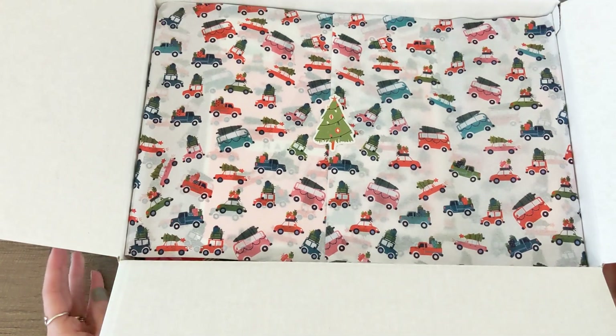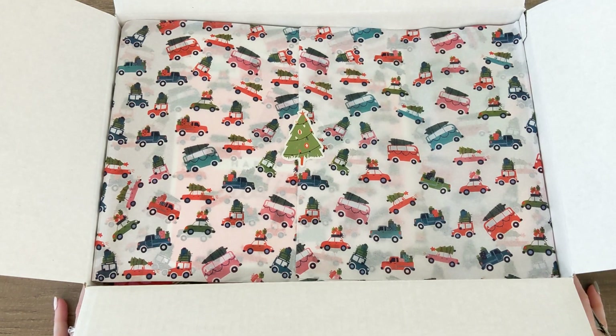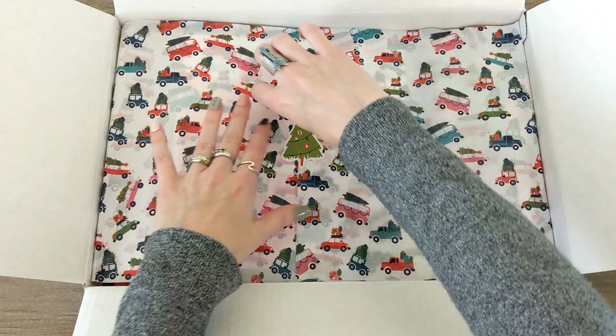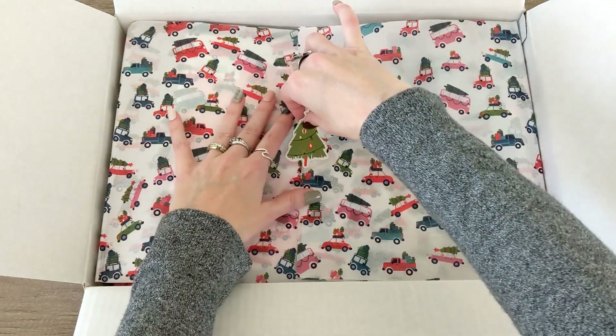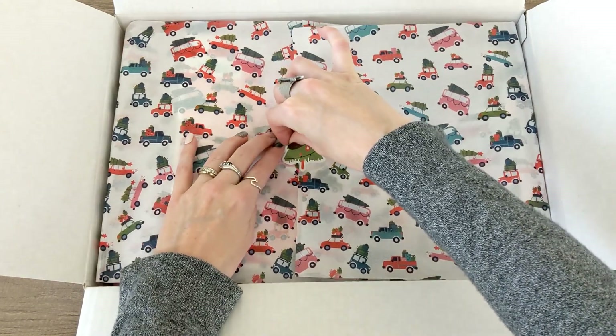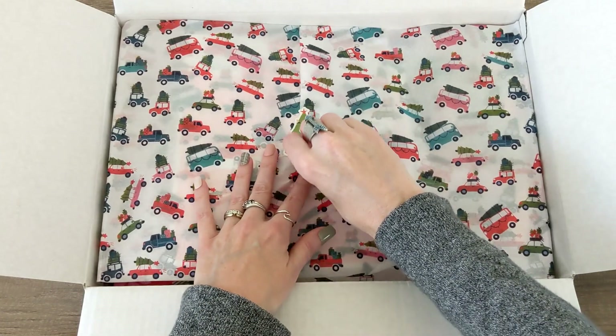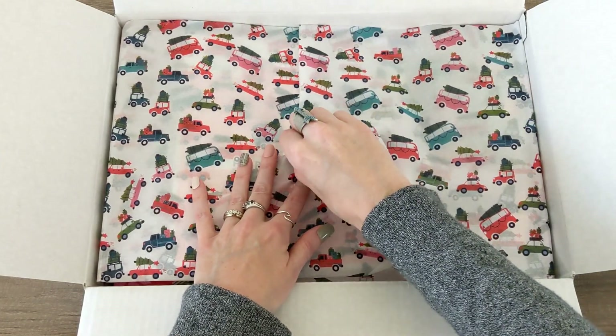Oh my gosh, I absolutely love this already. I am obsessed with that tissue paper, those little trucks, and the tree sticker. I always rip the tissue paper — I'm always that one person who just cannot — and I'm ripping the sticker!